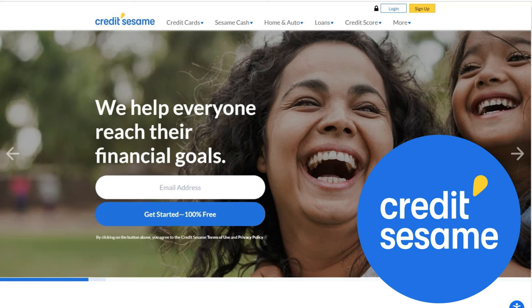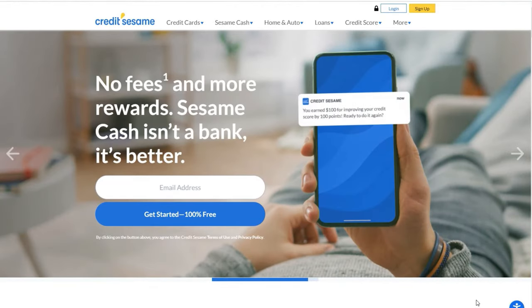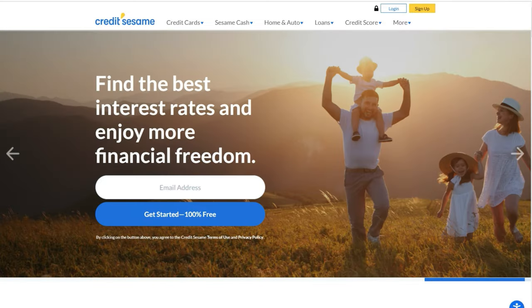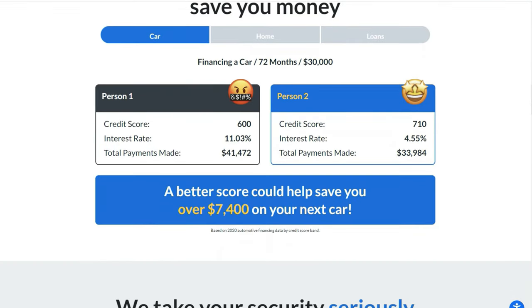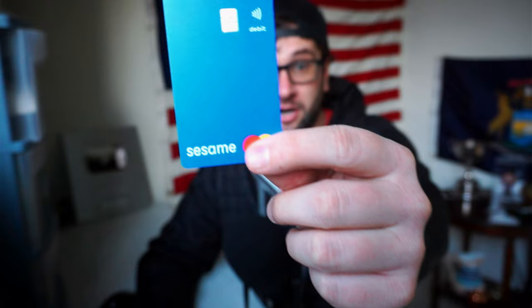Now, a big thank you to today's sponsor, Credit Sesame. Specifically, I want to talk about Sesame Cash's debit account credit builder feature, which allows you to build your credit score with everyday debit purchases — no credit card, no credit check. You just buy what you need using your Sesame Cash debit card, and they automatically report your purchases to the bureaus to help build your credit score each month. Since it works with your Sesame Cash account, you only spend money you actually have. Credit Sesame also pays you as your score goes up: $10 for every 10-point increase in the first 30 days, up to $100 — see full program terms. Having good credit is so important for building a healthy future.